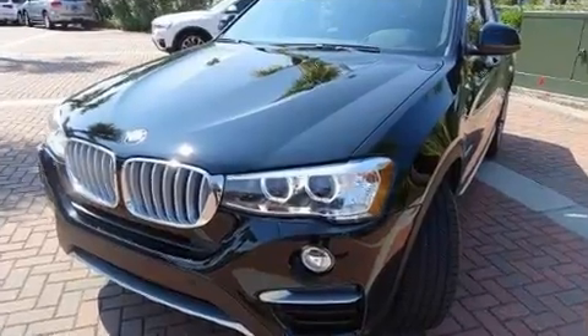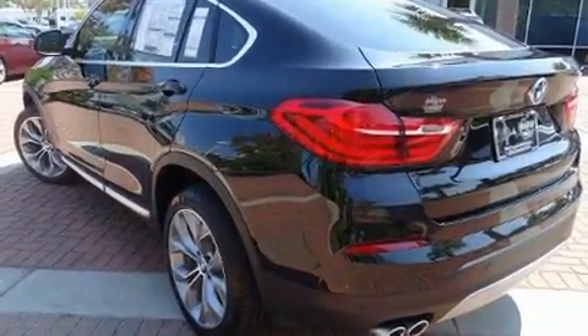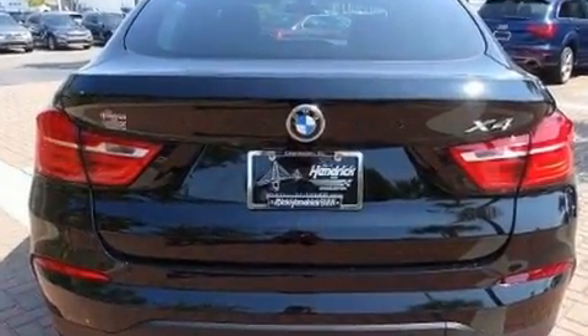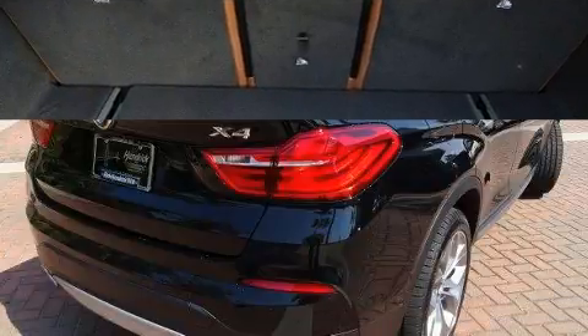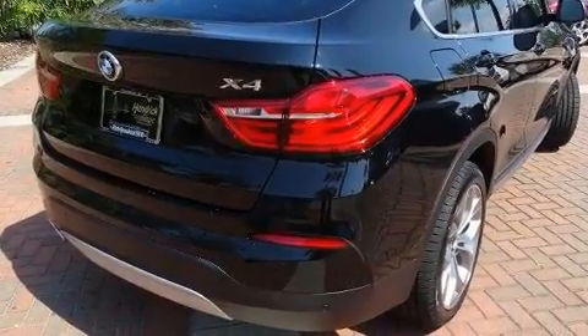BMW made sure to keep road handling and sportiness at the top of its priority list. Under the hood you'll find a four-cylinder engine with more than 200 horsepower, providing a smooth and predictable driving experience. A turbocharger is also included as an economical means of increasing performance.